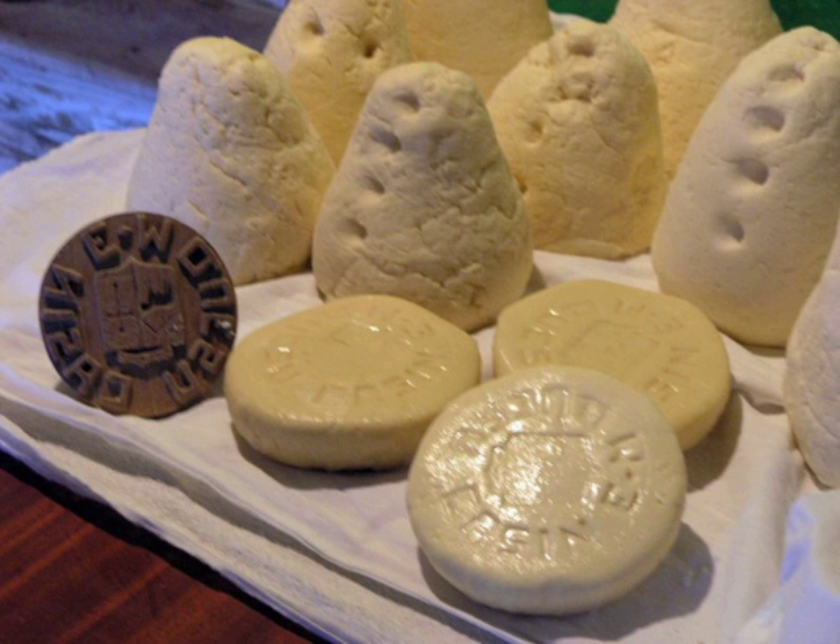The curd is then cut with lyres and the temperature is raised by 2 degrees Celsius. At the same time the curd is stirred for a minimum of 10 minutes, until it has become coarsely granular, the grains being the size of a hazel nut. It is then left to rest for about 10 minutes. Next the broken curd is put into sacking bags or plastic containers with fine holes to allow the whey to drain.